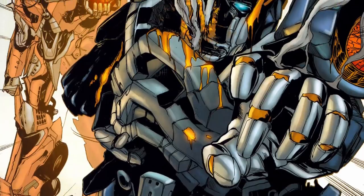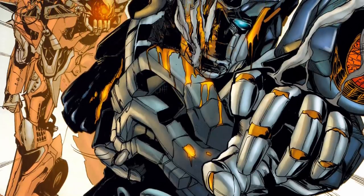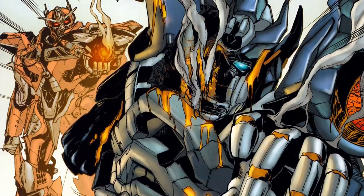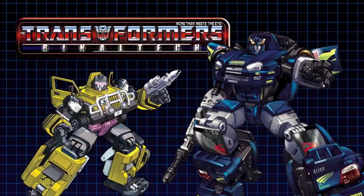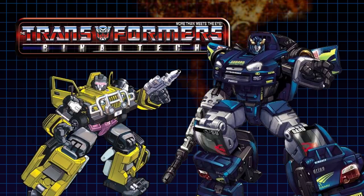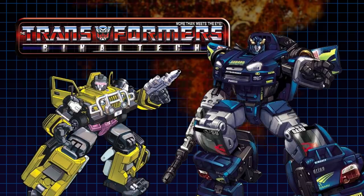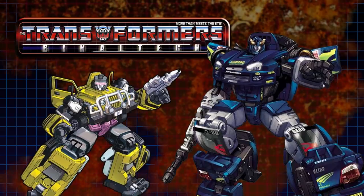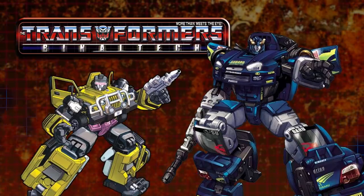Since its introduction, Cosmic Rust has become one of the most frequently reoccurring diseases in Transformer lore, usually employed by the Decepticons as a biological weapon. It first reappeared in 2003 as part of the storyline for the Transformers Binaltech toyline. Set within the continuity of the original cartoon, this story saw Decepticon con man Swindle unleash the disease on Autobot City, badly damaging many Autobots and forcing them to be upgraded into new human-built bodies created using Binaltech technology.